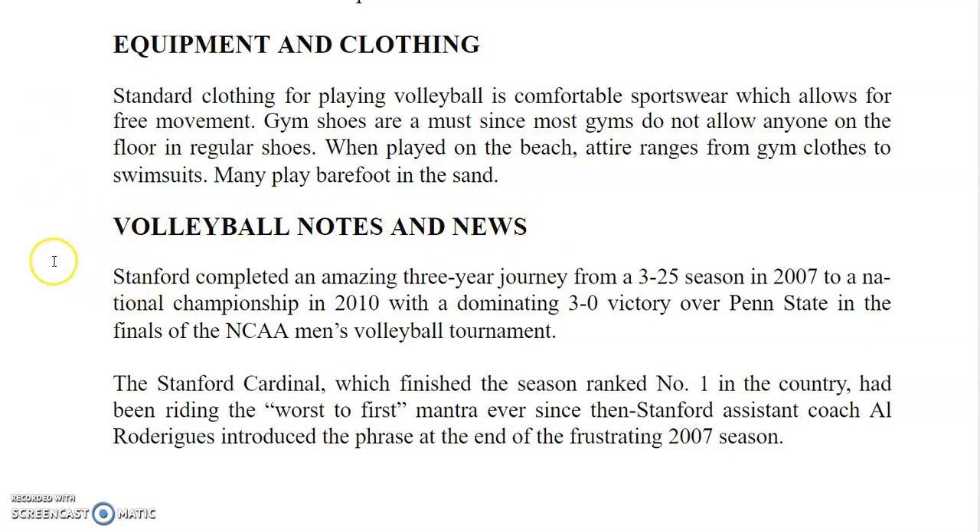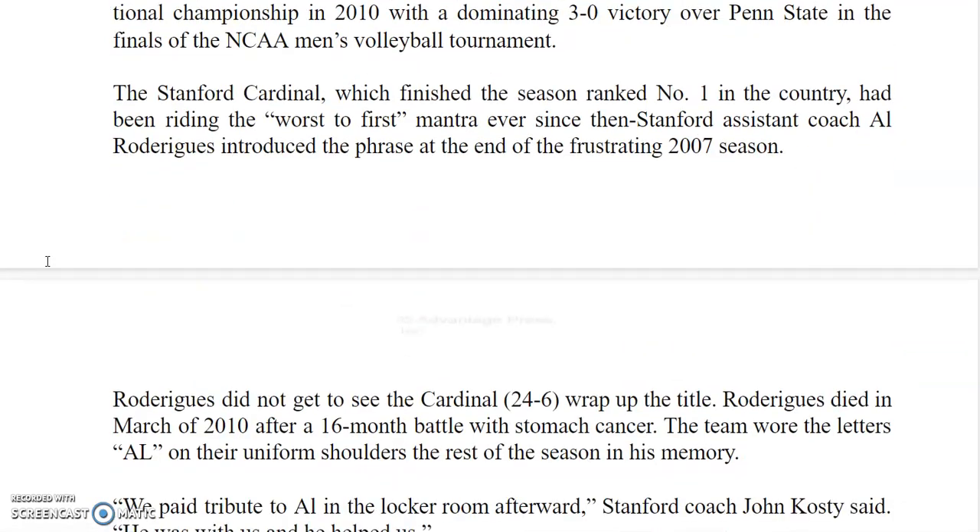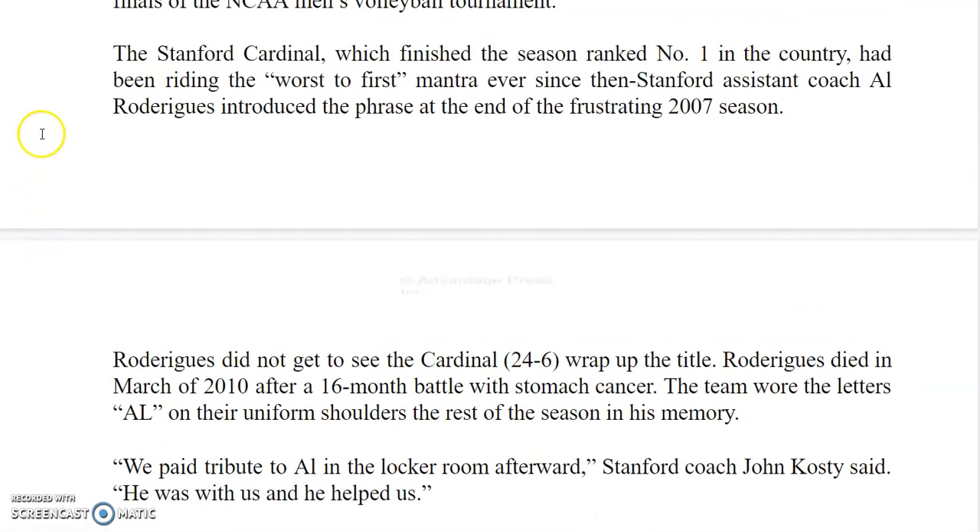Stanford completed an amazing three-year journey from a 3-25 season in 2007 to a national championship in 2010 with a dominating 3-0 victory over Penn State in the finals of the NCAA Men's Volleyball Tournament. And that's the end of this packet. Thank you.